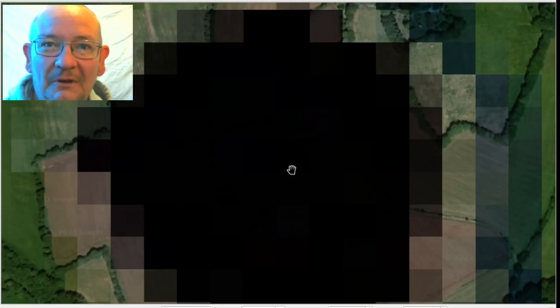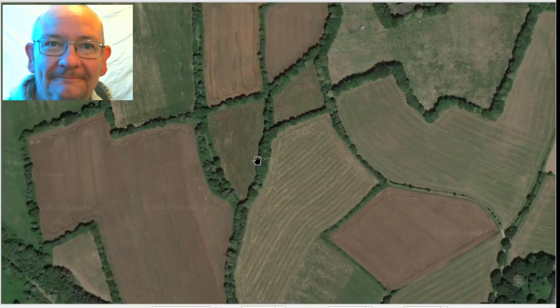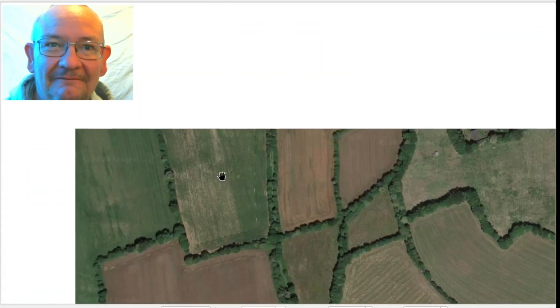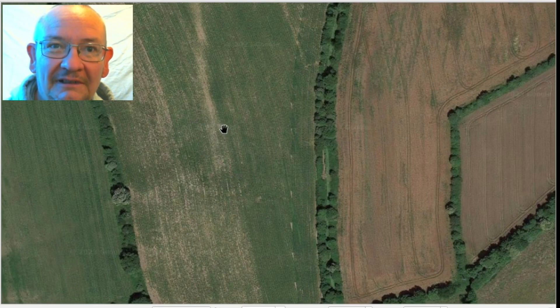So if we zoom right in on this one - right in - so it goes almost black. And we take that off. Then in this area there should be, in theory, a barrow. I did find one - here it is, right there. You see the circle? That's a five-thousand - well, maybe four or five thousand year old barrow right there. You can just about see it.